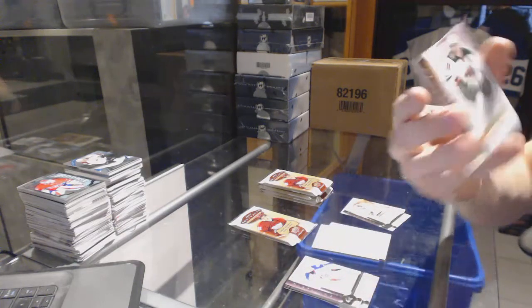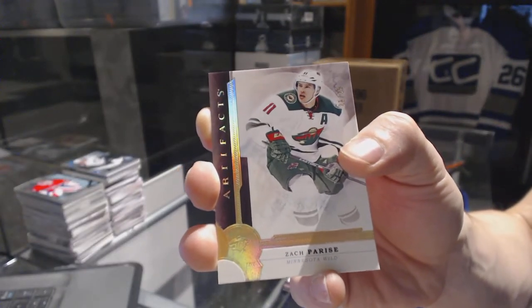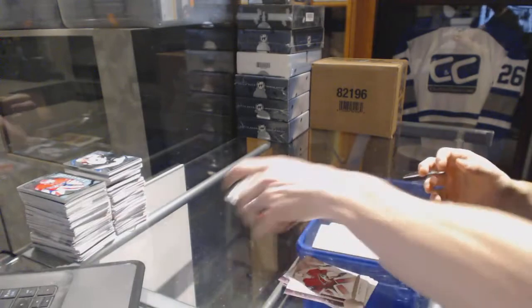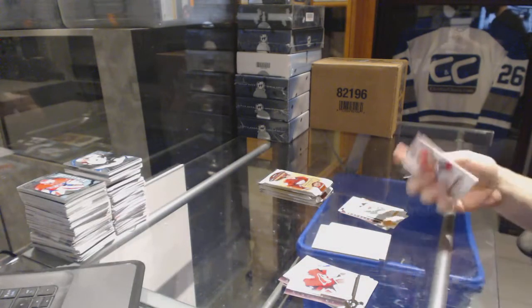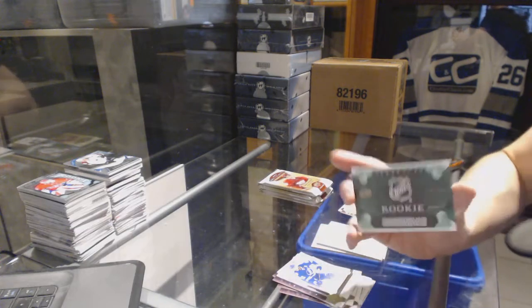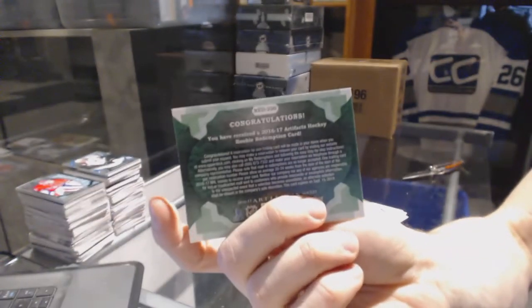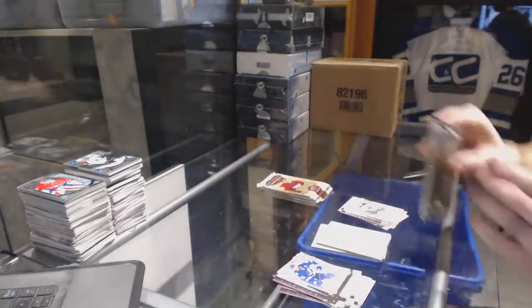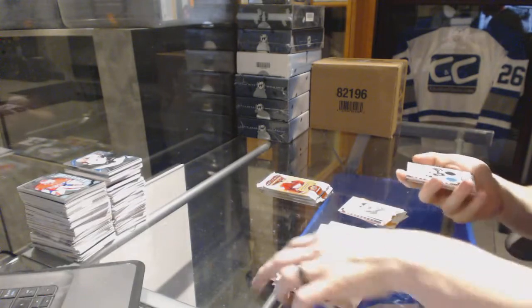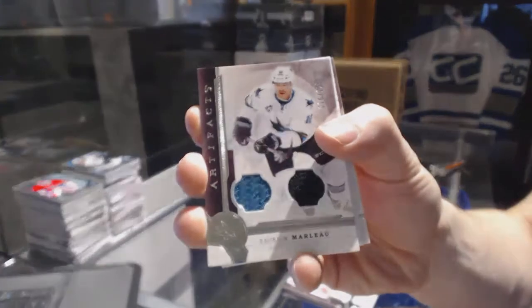We've got a gold parallel number 21 of 25 for the Minnesota Wild: Zach Parise. We've got an emerald rookie redemption wild card number 220 — which would be random between everybody. Dual jersey number to 125 for the San Jose Sharks: Patrick Marleau.